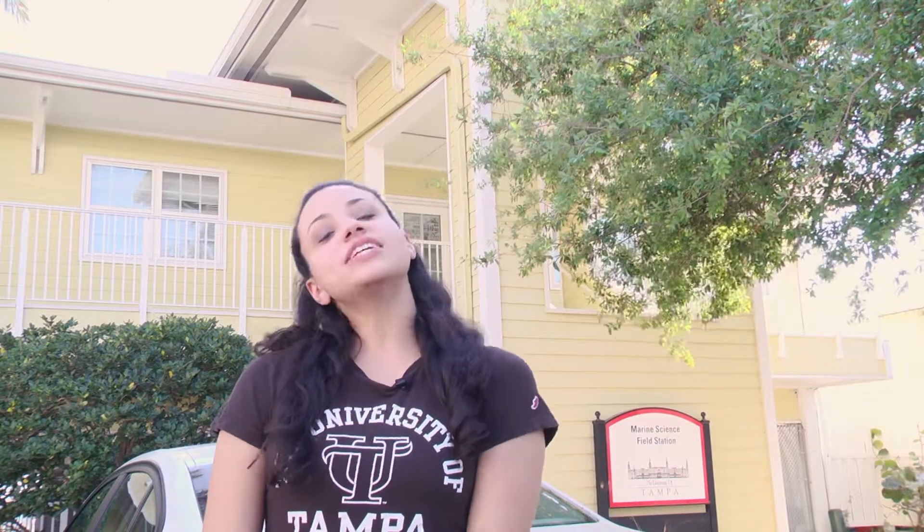Welcome to the University of Tampa's marine science field station. My name is Gabrielle and I'm a junior, a marine science biology major and environmental science minor. Today I'm going to be taking you on a tour of the facility so you can see all the new and exciting ways that students can learn and conduct research here at UT.